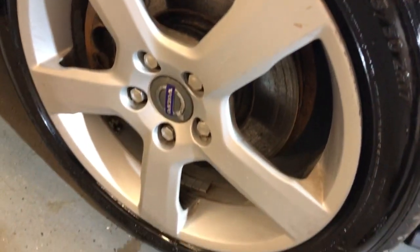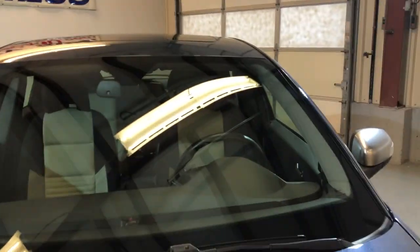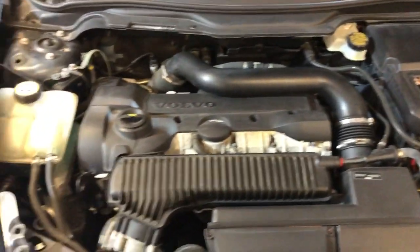Alloy wheels, nice and clean, beautiful Michelin tires, all matching. Let me open the hood so we can take a peek under the hood — five cylinders.